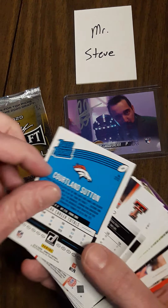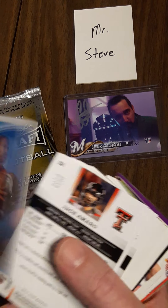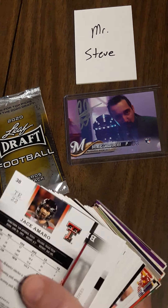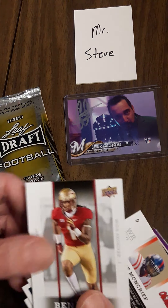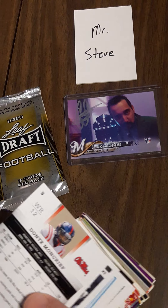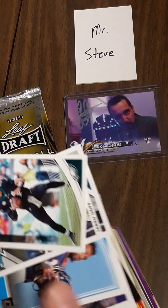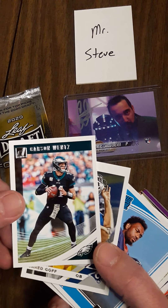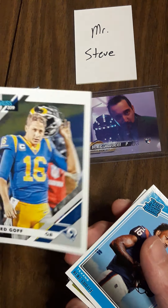Rated rookie from Panini — Cortland Sutton, very nice card. Next one is Jace Amaro, Upper Deck Kelvin Benjamin, Dante Moncrief — a couple of these cards. Carson Wentz! A guy at work loves the Eagles — don't know why — but I'll save that one for him. These names are hard to read. There's a Jared Goff.